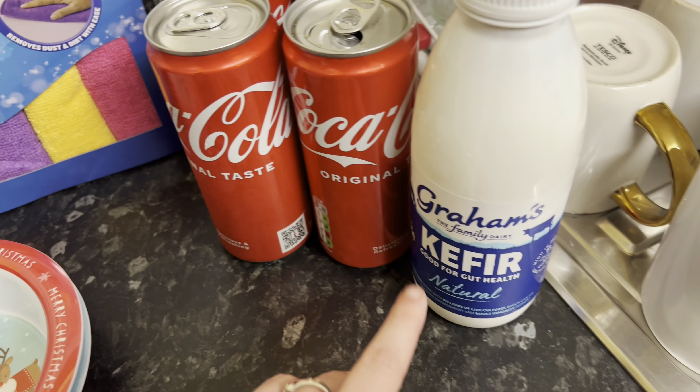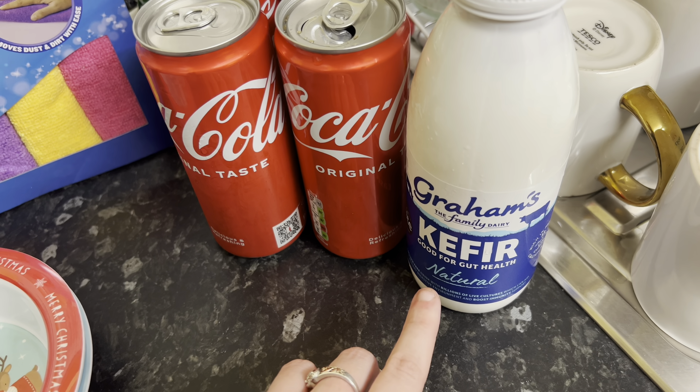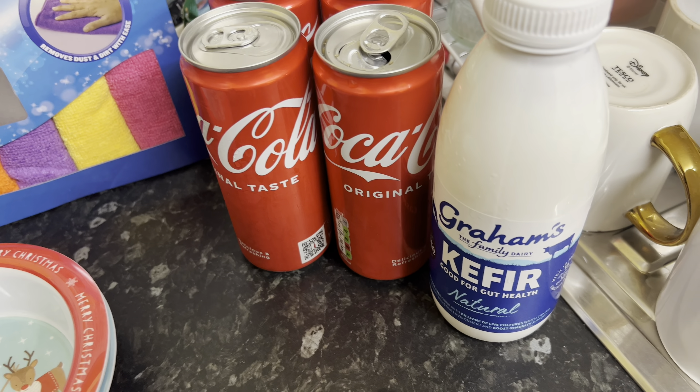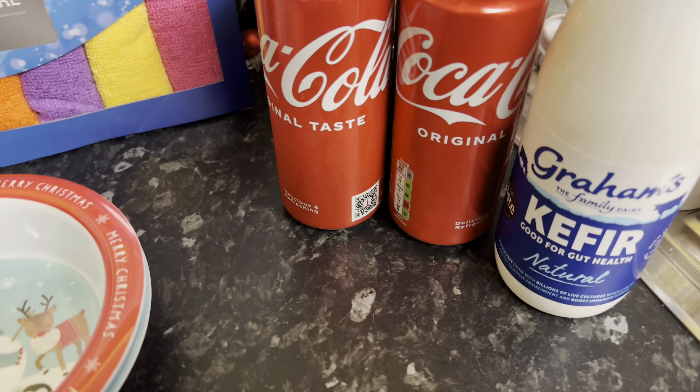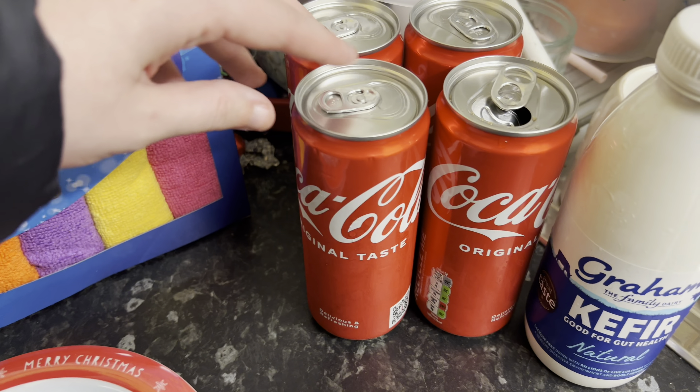I got some of this kefir natural yogurt for Maverick. I had read it's meant to be good for dogs, so I got one last week and he seemed to like it, so I've got another one this week. I just give him a little bit each day and hopefully it will do him some good.